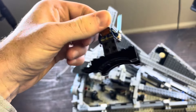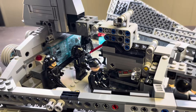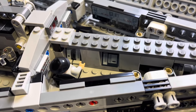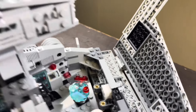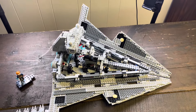You get six minifigures plus Cal Kestis, making it seven total. It's really awesome to see these cool imperial officers with really cool details and computers, and a hologram table with literally the Star Destroyer on it — that is just so cool.